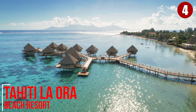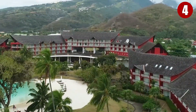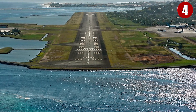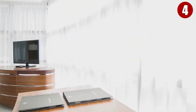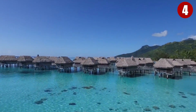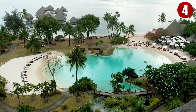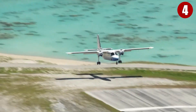Tahiti La Hora Beach Resort is set in a leafy tropical garden along a beach on the Pacific Ocean, a 17-minute walk from ethnography exhibits at Musée de Tahiti et des Îles and 10 km from Fa'a International Airport. The hotel offers rooms and suites with balconies featuring iPod docks, flat-screen TVs, Wi-Fi, minibars, and tea and coffee makers, as well as rustic-chic overwater bungalows. Amenities include two restaurants, two bars, an outdoor sand-bottom pool, a wellness center, and airport shuttle service.